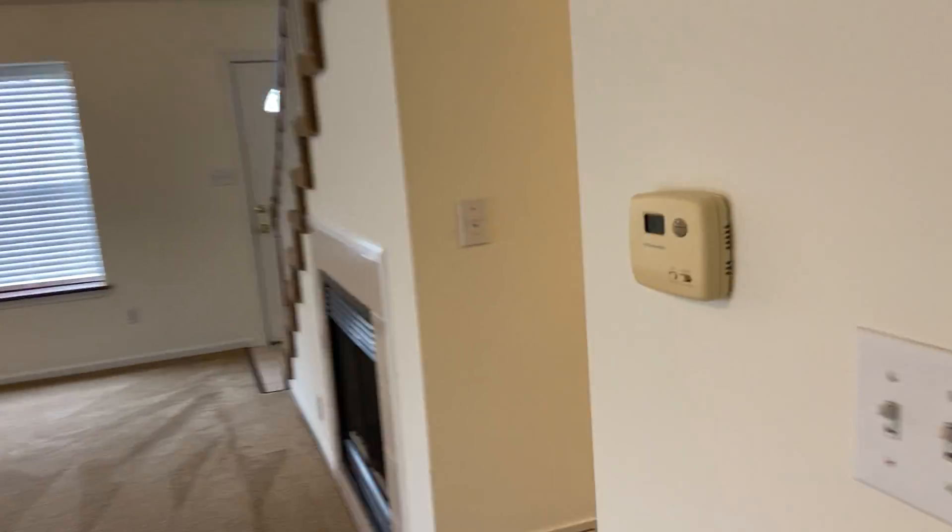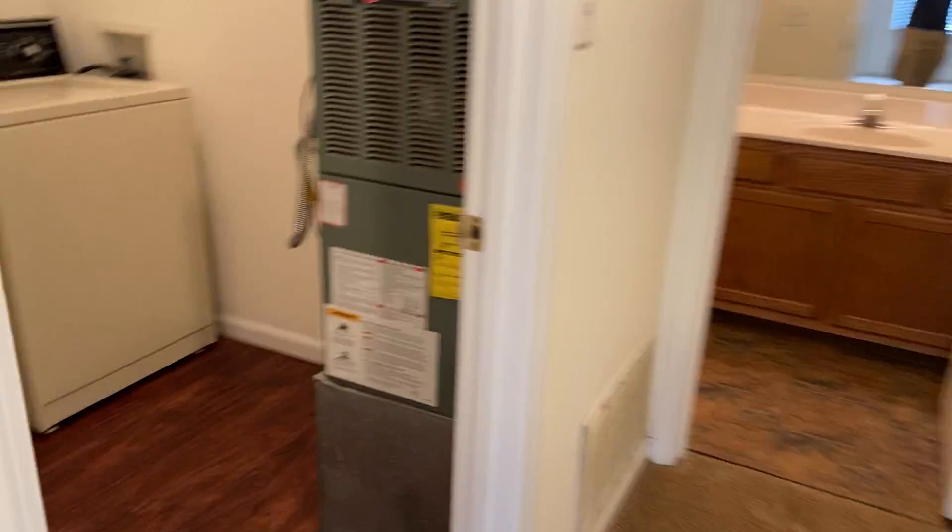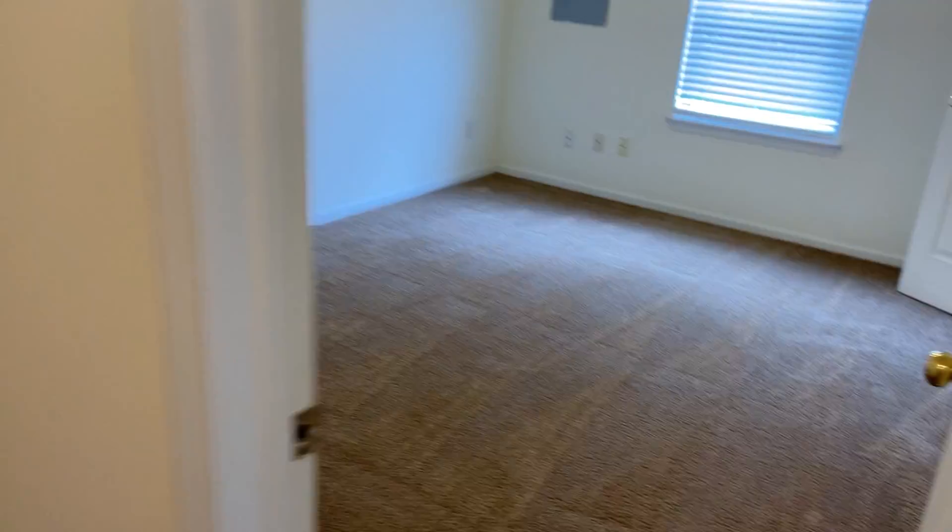Now we're gonna head down this hallway here and take a look at a few rooms. We have a little storage closet right here in the hallway, and we have our laundry room. Got a nice little shelf up there for some storage.